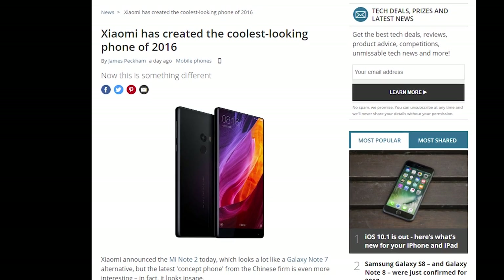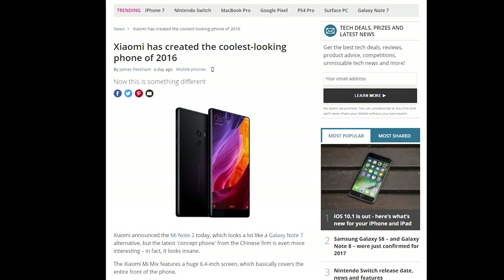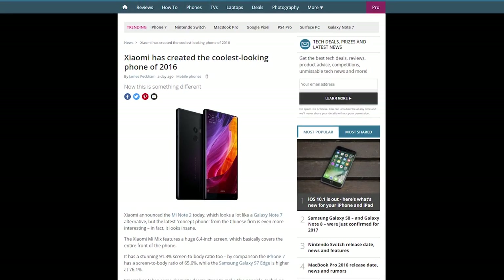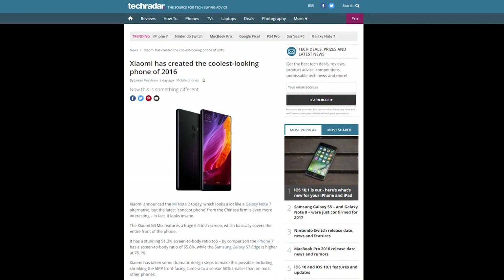The Mi Mix has a Snapdragon 821 processor and a 16 megapixel rear camera. The phone doesn't have a call speaker but uses a technology that employs the acoustics of the phone's design to send electrical signals to create sound in the ear when on a call. Even if that doesn't end up working very well, at least it sounds pretty cool to talk about.